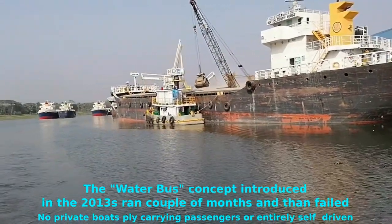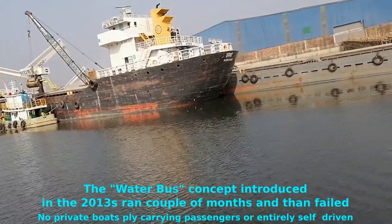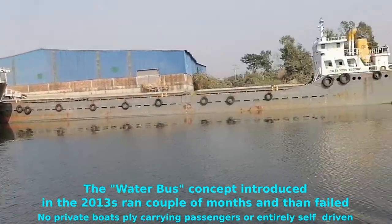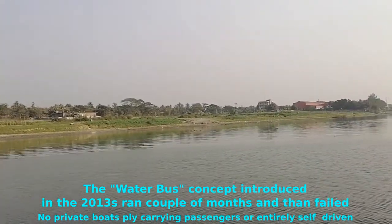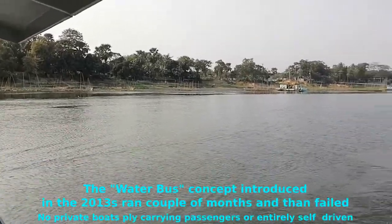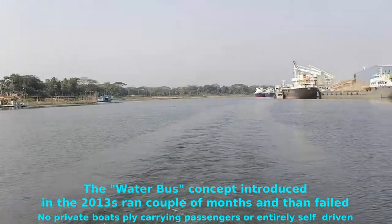Ships are anchored to unload their stone chips for storage, I guess — most likely yes. On the other side of Shitalakkar River, the west side, are the factories that were shown earlier.